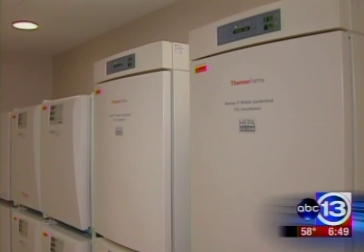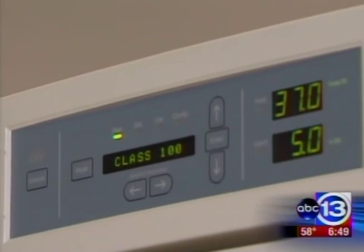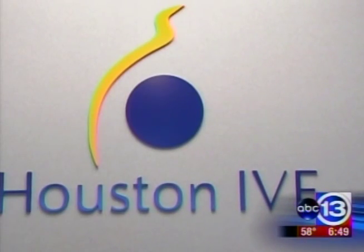"The first 13 we did, 11 of those — and these are women that have never had a child — 11 already have a baby now."